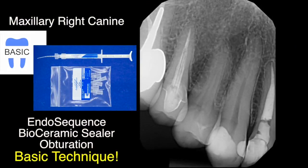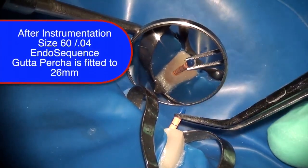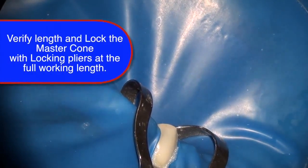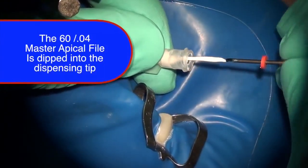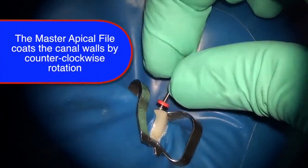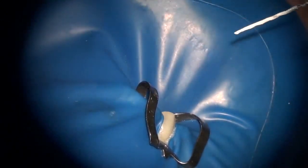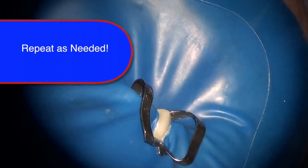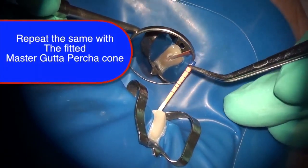This video demonstrates the hydraulic condensation technique for a maxillary right canine tooth. Following instrumentation with the EndoSequence instrumentation system size 6, the EndoSequence gutta percha cone is fitted to 26 millimeters, which is the working length of this tooth. After drying the canal, bioceramic sealer is dispensed and the master apical file is dipped into the syringe, then inserted to full working length and rotated counterclockwise to coat the canal cleanly and predictably. The master cone is similarly coated with bioceramic sealer and slowly seated to working length.